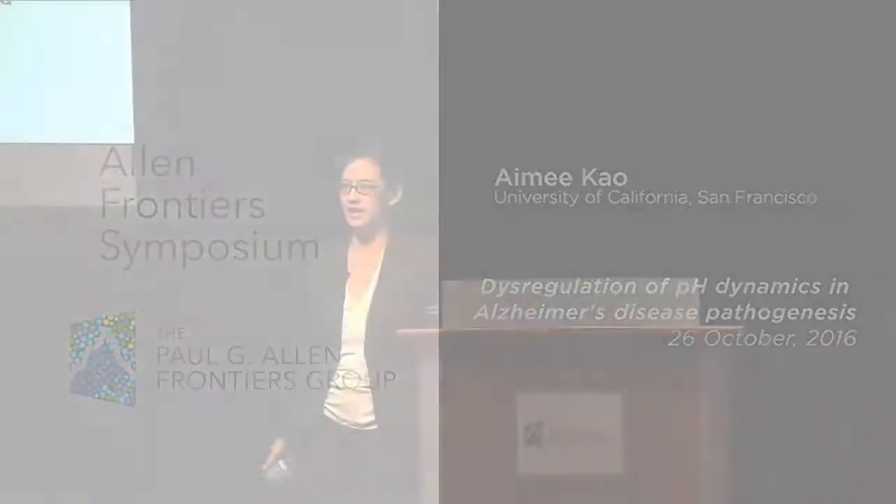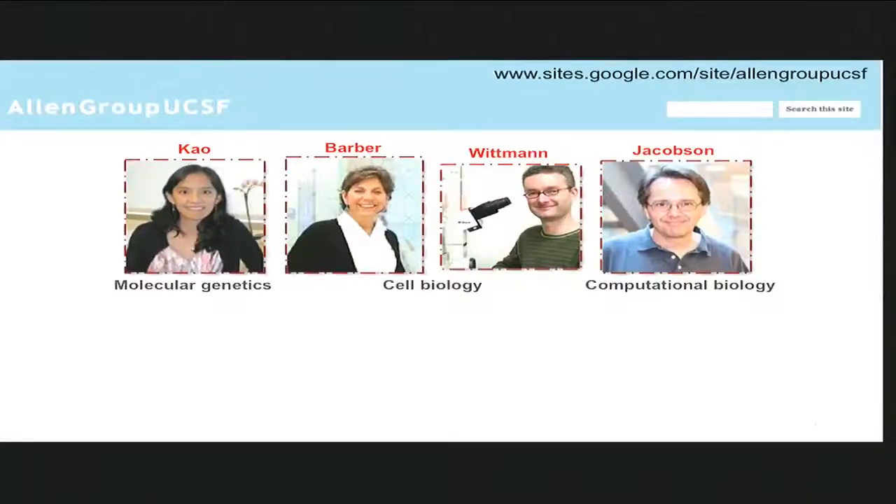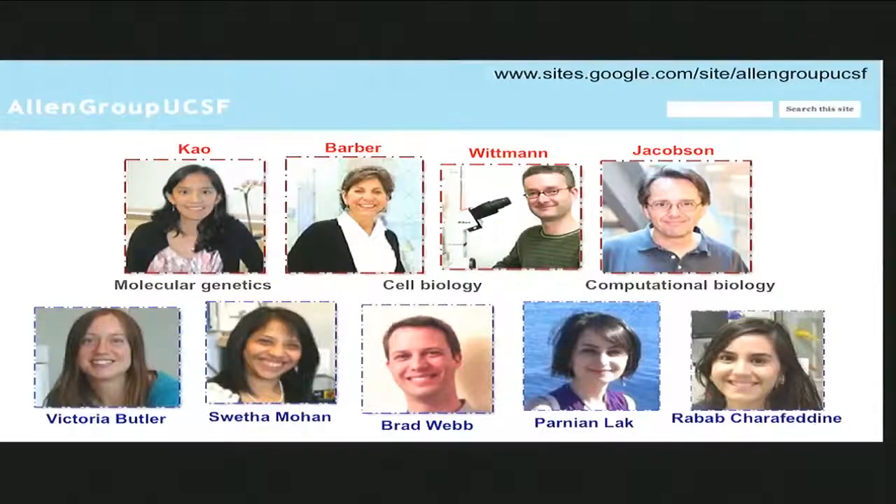Thank you Kathy and Tom and all the other folks at the Foundation for organizing this meeting. It's been great so far and I look forward to the rest of the day. I'll be talking about pH dynamics in Alzheimer's disease. I want to make it very clear that I'm representing a team consisting of myself, Diane Barber, Torsten Whitman, and Matt Jacobson, who's also here. We're a fairly multidisciplinary team, and we have a great group of postdoctoral fellows who are responsible for the work you're going to see.